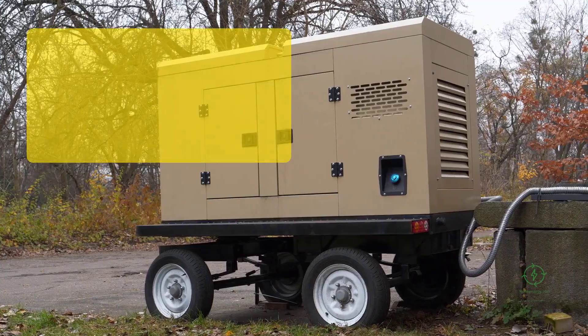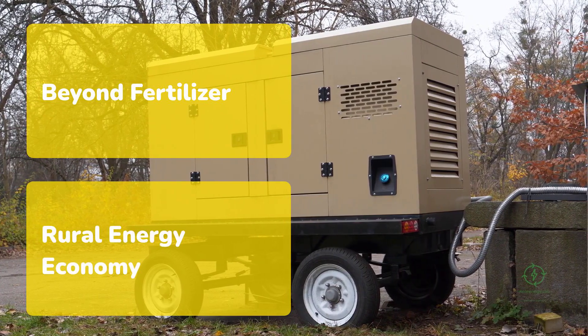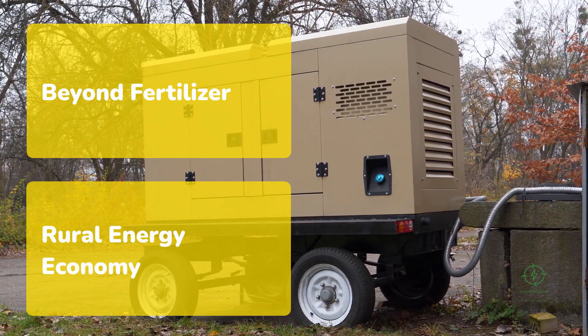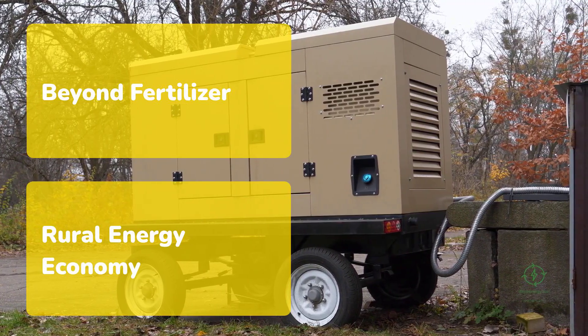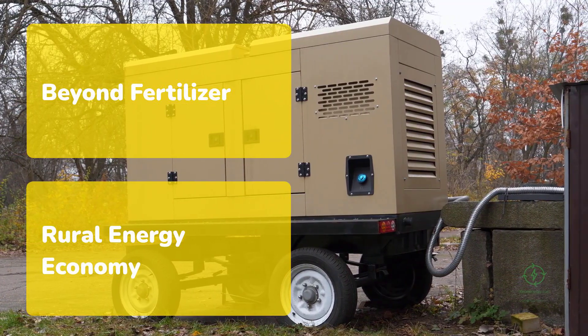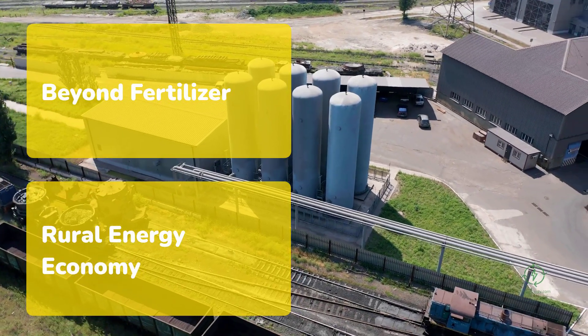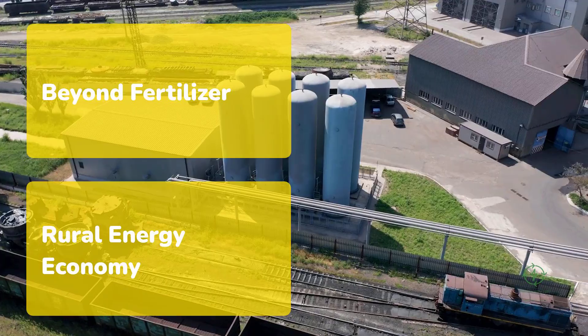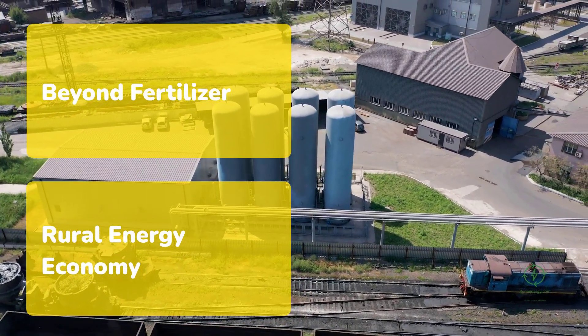The implications extend beyond fertilizer. The same hydrogen that feeds the ammonia loop can power tractors, irrigation pumps, or fuel cells. Some farms already use a portion of their hydrogen directly for backup power, storing it as compressed gas. In hybrid systems, the ammonia itself can be cracked back into hydrogen for fuel cell electricity, providing true energy independence.